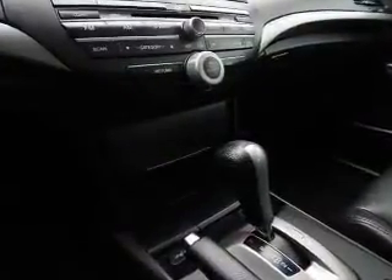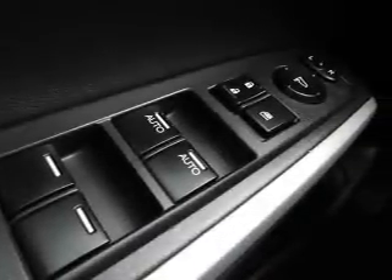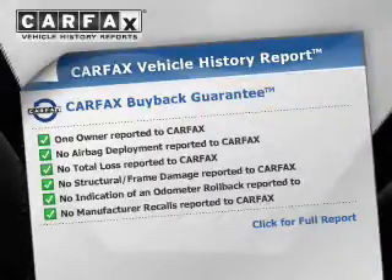The anti-lock braking system will keep you safe on the road. Heated seats offer comfort in cold weather. Let the sunshine in with a sunroof. Carfax is offered to provide you with peace of mind.